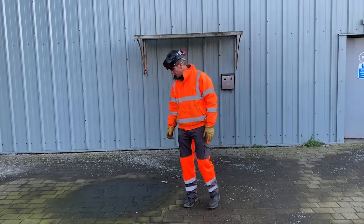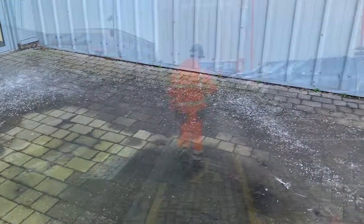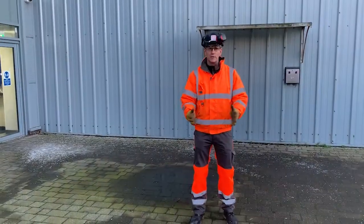With winter now upon us, obviously you get things like frozen puddles and ice on the ground. So one of the main things we're going to do is observe the route that we're going to be taking and simply walk around that icy puddle that's frozen over.